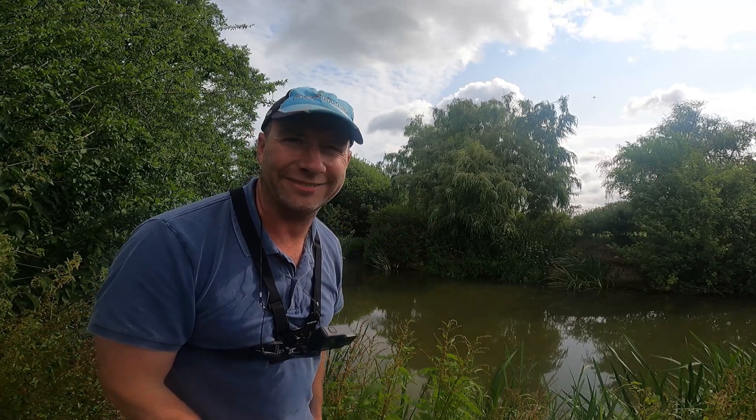Hello everybody, welcome to Paul Vickery Fishing. Today we're doing something a bit special - we're doing an EA scheduled fish survey on my beloved River Eden.